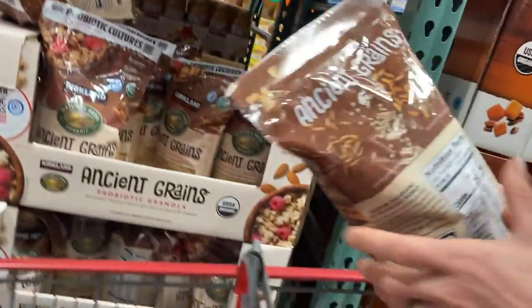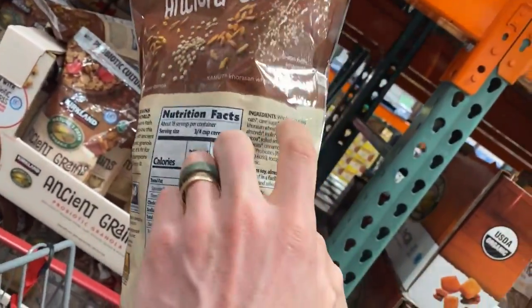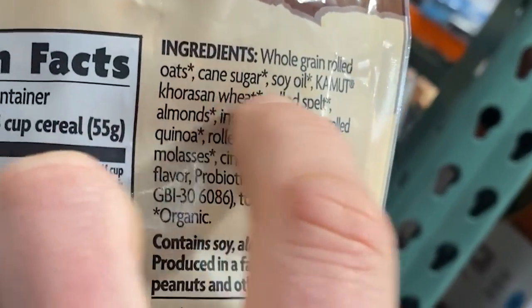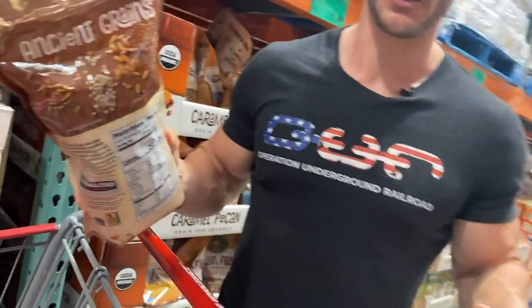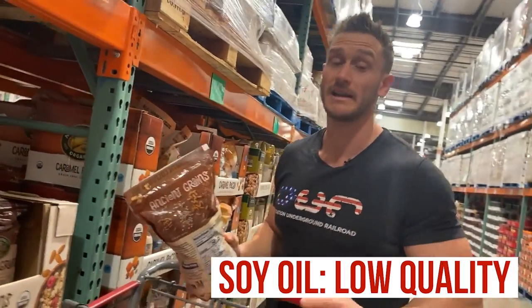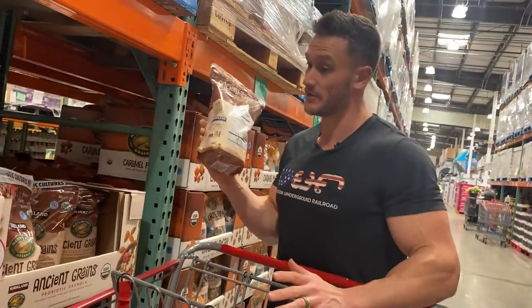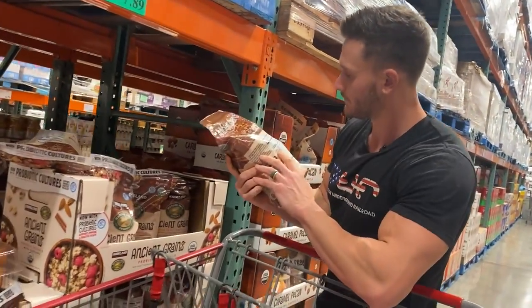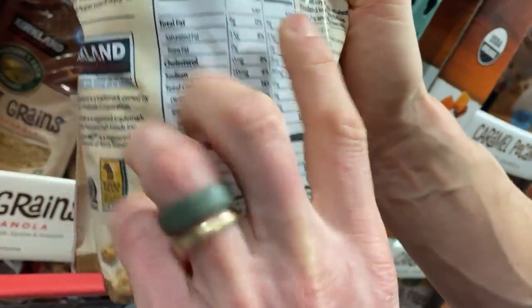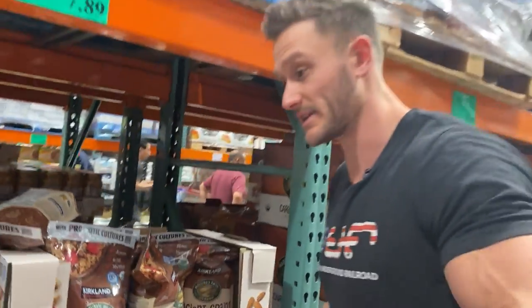Now compare that to this one — not a lower carb option: whole grain rolled oats, cane sugar, soy oil. Let me make this simple — if it has a bunch of soy oil in it, that's a low quality oil, whether it's organic or not. High oleic soy oil? Still not good. This one also has more calories — 250 for a three-quarter cup. That's pretty crazy. I'm going to stick with the grain-free granola.